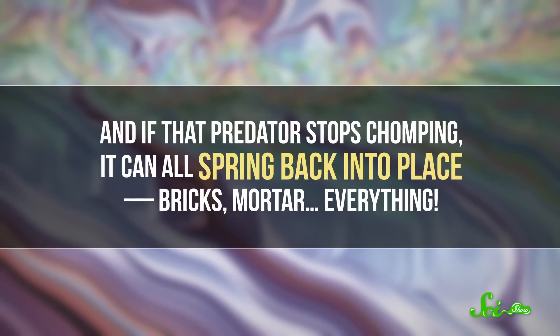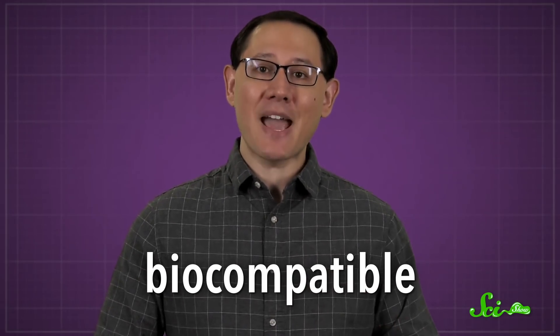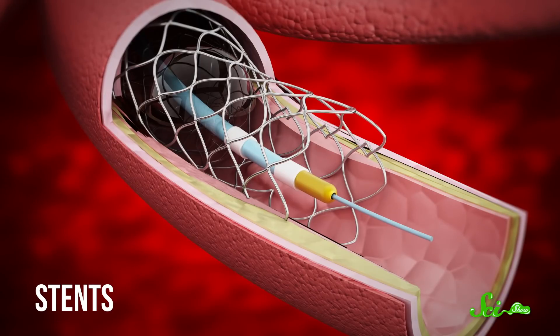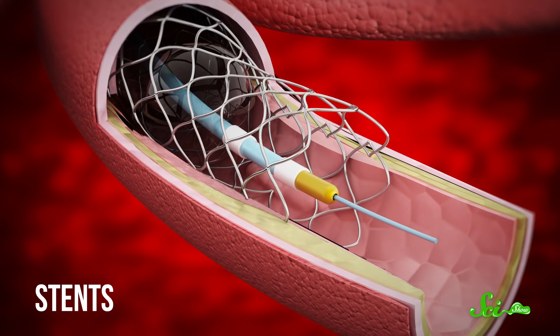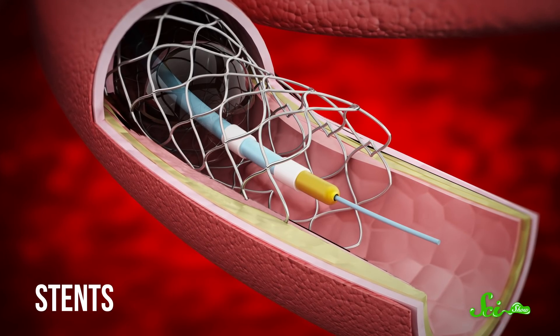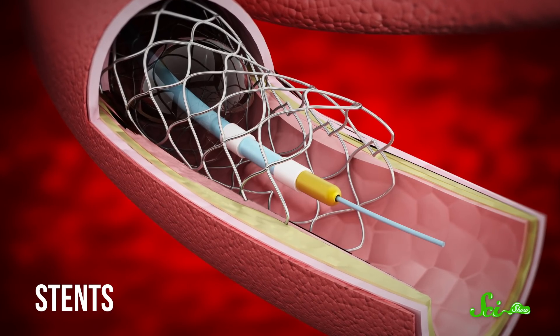And if that predator stops chomping, it can all spring back into place — bricks, mortar, everything. Scientists have been inspired by this amazing stuff to create super-tough synthetic materials, as well as trying to make nacre from scratch. For example, we can design artificial nacre to be biocompatible, meaning it won't set off our body's alarms. So it would be perfect for things like stents, which are little tubes inserted into the body to hold passages open — like a weak artery — and thus have to be durable enough to last a long time in our bodies without being rejected by our immune systems. But we've got a ways to go before these materials will be ready for use by the public, so until then, we'll just have to admire the amazing engineering that nature is capable of.